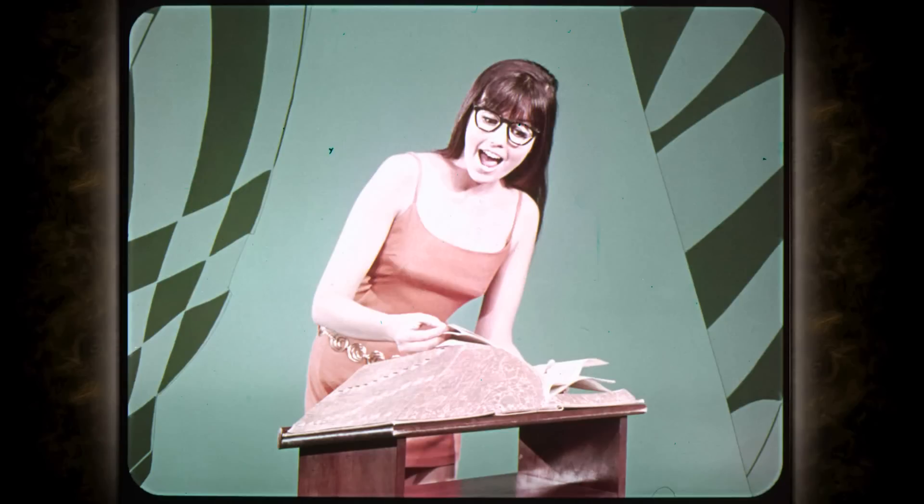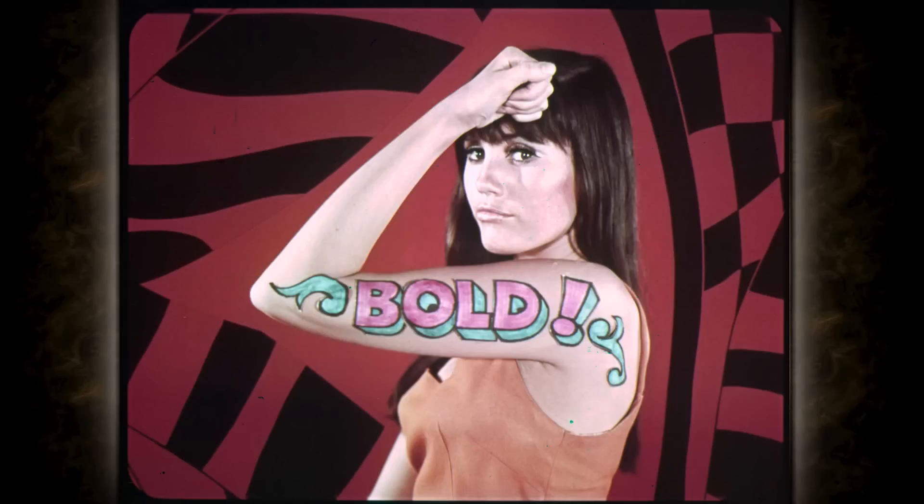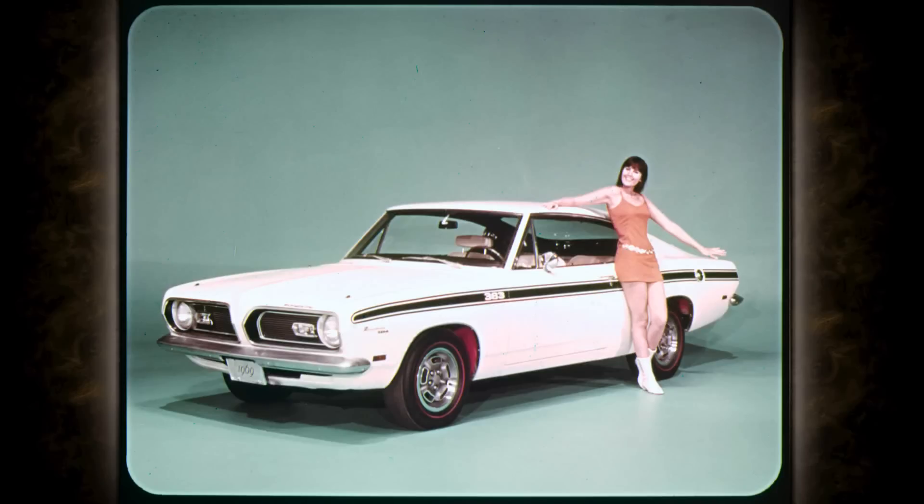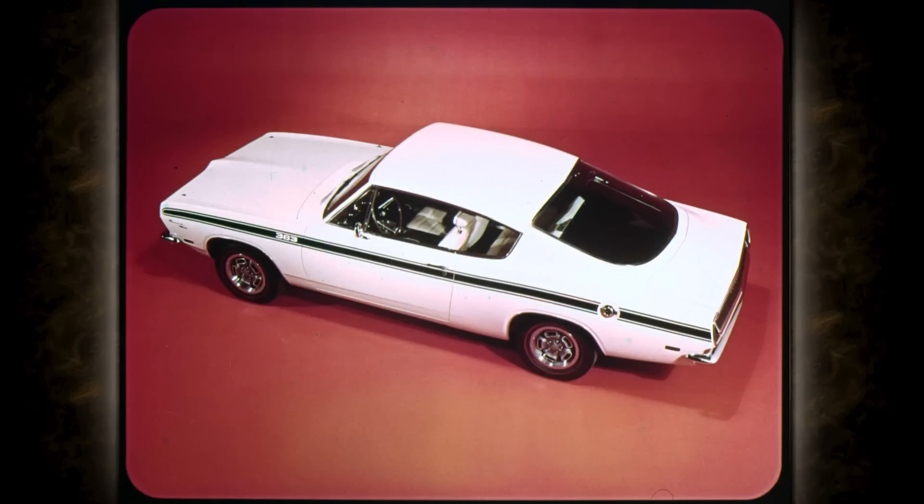There are a lot of words we could use to describe this car. Bold. Brash. Beautiful. But only one word really says it like it is: Best. The 1969 Barracuda is the best car of its kind on the highway. For action, real sports car spirit, and style that's unsurpassed, Barracuda beats them all.